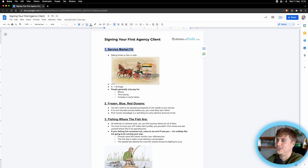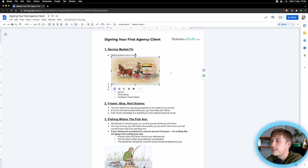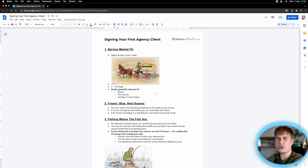Let's talk about service market fit — yes, you get product market fit and I pretty much just changed that to service market fit. Basically, majority of you are selling bricks to men in suits. There's this story of a man who had a wagon with a bunch of red bricks going around New York City trying to sell them to lawyers and hedge fund managers. Of course no one was buying. This man was absolutely the best salesperson in the world — he knew every sales tactic, every high-pressure tactic — but he still could not make any sales.